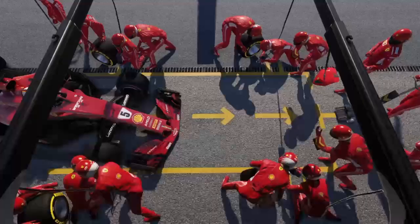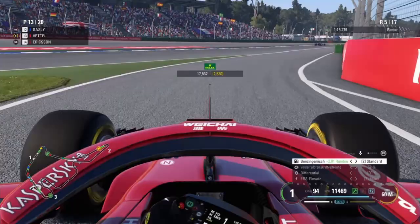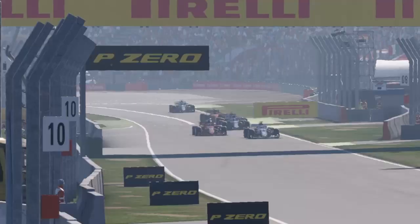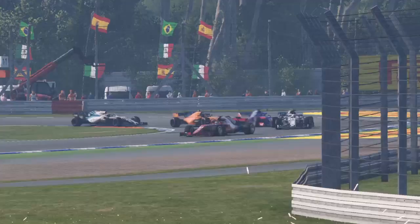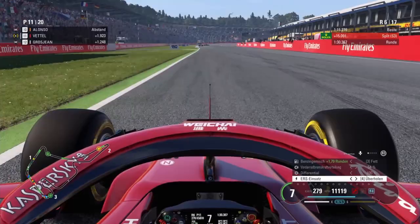Vettel is in the pits now. He has to get a good stop — it was a nice stop, 2.5 seconds. Now he rejoins the track. They are side by side, Vettel and Eriksen. Eriksen a bit in front, but Sebastian Vettel tries it down the inside of turn two. Eriksen almost drove into Vettel there, but Vettel is ahead, and that was really important to make the undercut work.